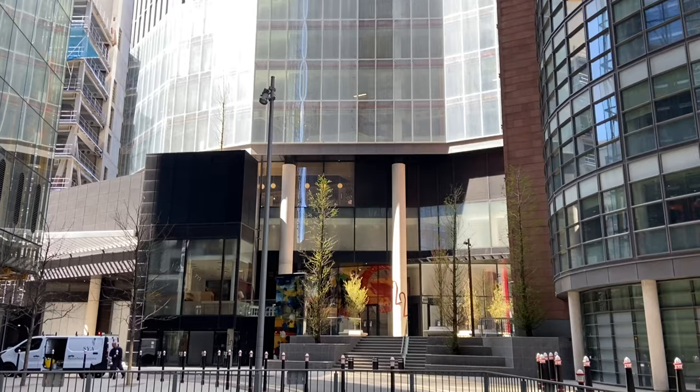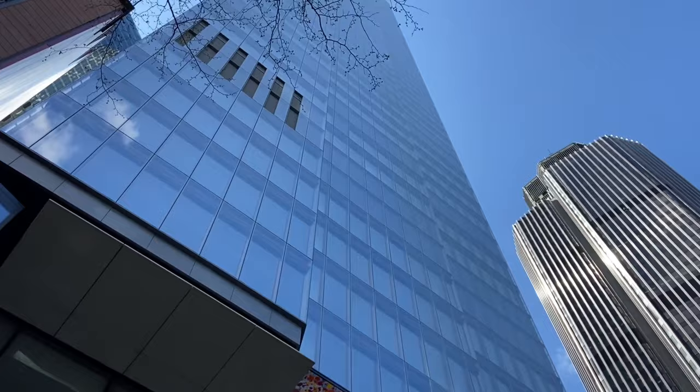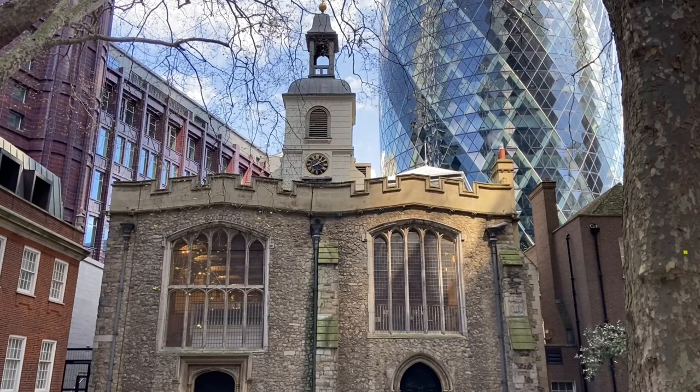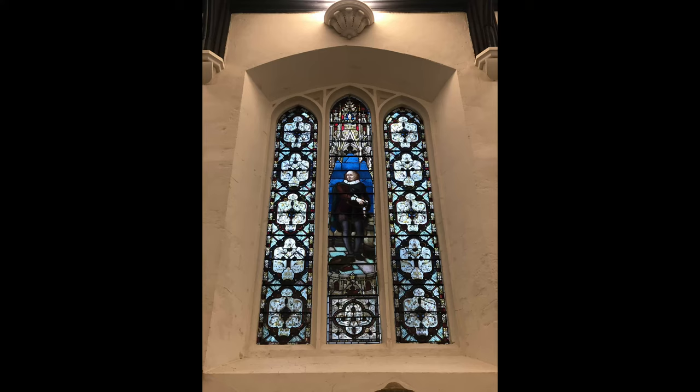Today St Andrew Undershaft is still overshadowed, but this time by the Gherkin. Let's look at the tallest building in the City of London — 22 Bishopsgate. This name comes from one of the Roman gateways in and out of Londinium, which was destroyed in 1760. At the base of 22 Bishopsgate you'll find the wonderful St Helen's Church — a medieval relic. It was a nunnery and a parish church, and it survived both the Great Fire of London and the Blitz, only to be severely damaged and later restored after the same bomb that hit the Baltic Exchange. William Shakespeare himself was even a parishioner when he lived nearby.